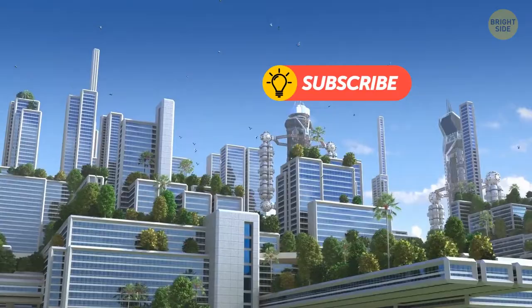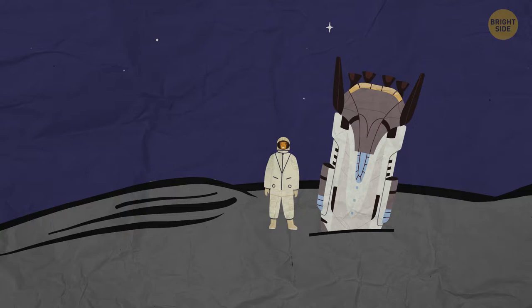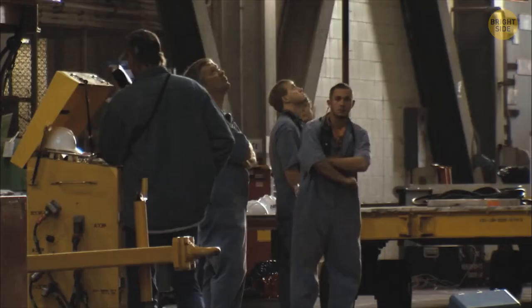You take a rocket to the Moon. It lands, you put on your work uniform and go to work your shift at a local factory that extracts water from beneath the surface of the Moon. There's also fuel plants here. Dozens of people in rovers are roaming the expanse of Earth's natural satellite. When your shift ends, you board the rocket again — it takes you back home, just like a regular bus. That's exactly what NASA is planning to do.